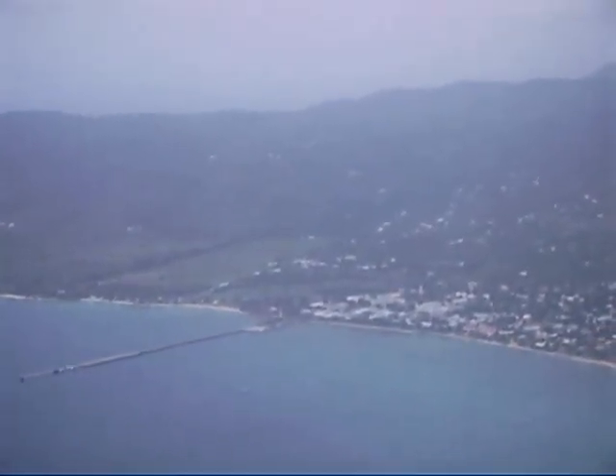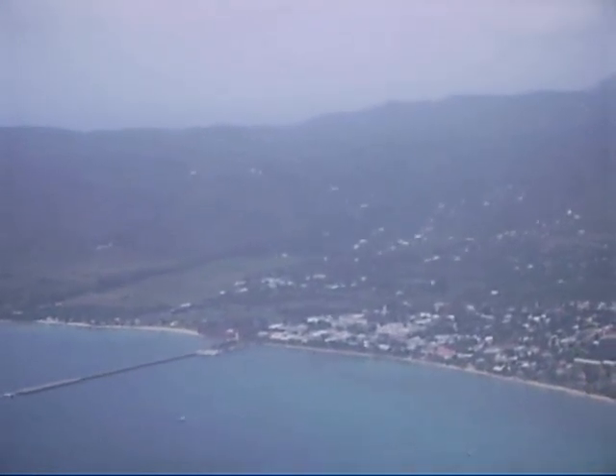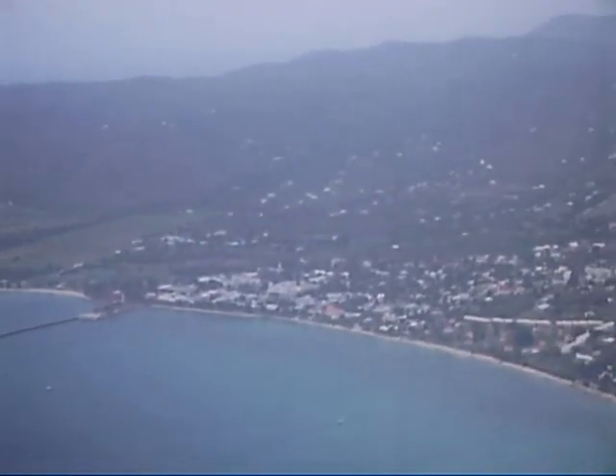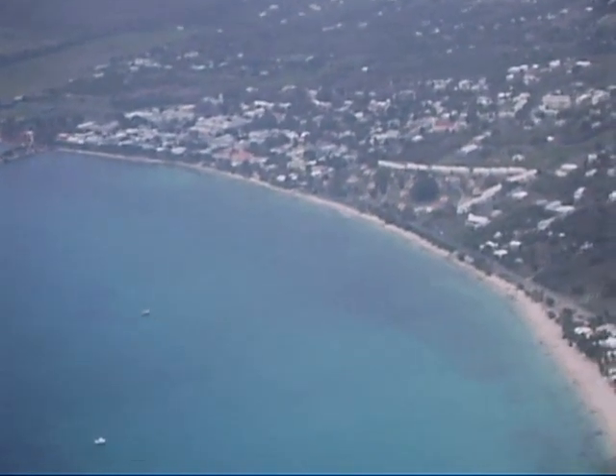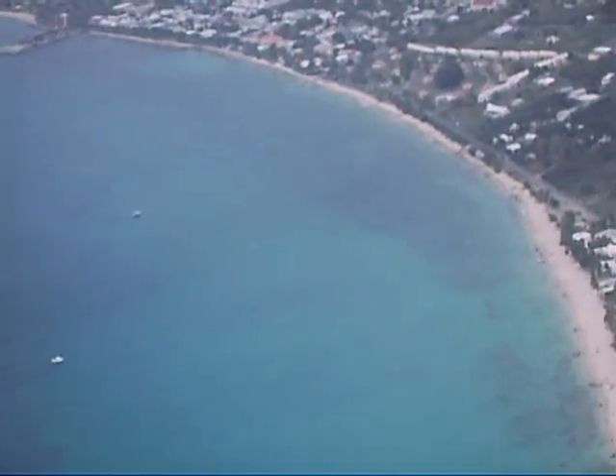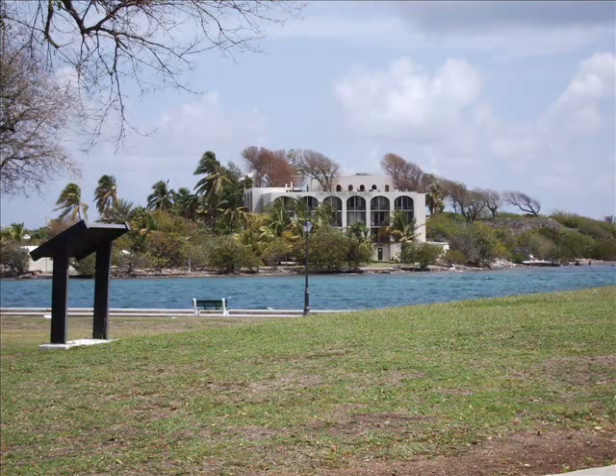The pier there is the Frederickstead pier. It's 1,526 feet long, 12 foot at the shallow end and about 35-40 feet at the deep end. It's very diveable. Boats come on Saturday so there's no diving on Saturday. If you do it, do it with a dive operator.